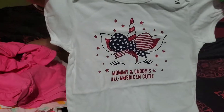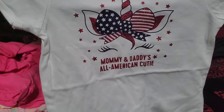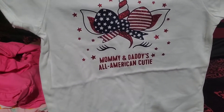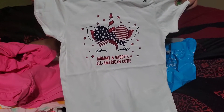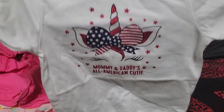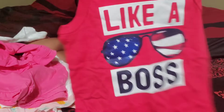This is the shirt that I got to match her brothers. Look at how cute that is — it says 'mommy and daddy's all American cutie' with a little unicorn. OMG, adorable you guys. And then here's the other shirt for the other bro bro.